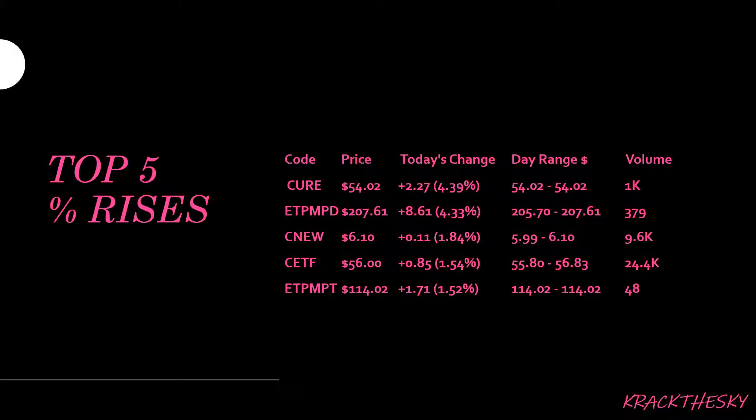Our top 5 percentage rises: we had CURE, which is one of the bigger S&P biotech trackers. There was a bit of movement today for our precious metals. We've got our physical platinum ETF and our physical palladium ETF in the top percentage rises. We also had China as a focus, with the China New Economies ETF and the China AMC 300 tracker index, which is a synthetic.